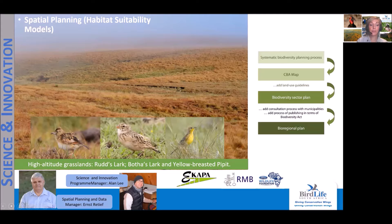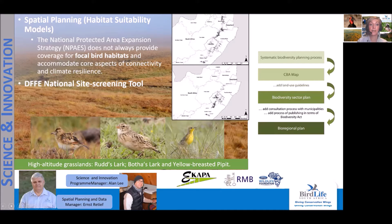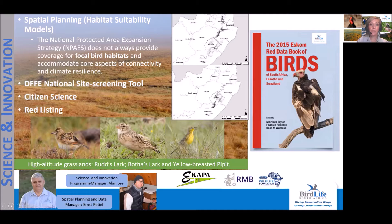To highlight some aspects of this work: we are responsible for habitat suitability models done for threatened and endemic species. These models ensure that focal bird habitats are taken into account by spatial planners and included in the National Protected Area Expansion Strategy. For the next two or three years, this program will be very busy with the revision of the regional red list of birds of South Africa, Lesotho and Swaziland.